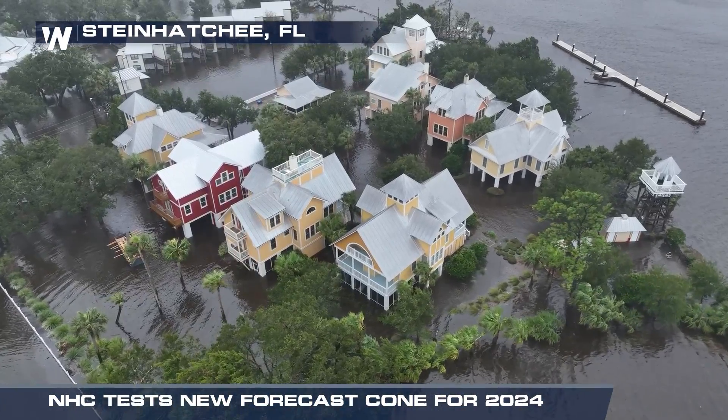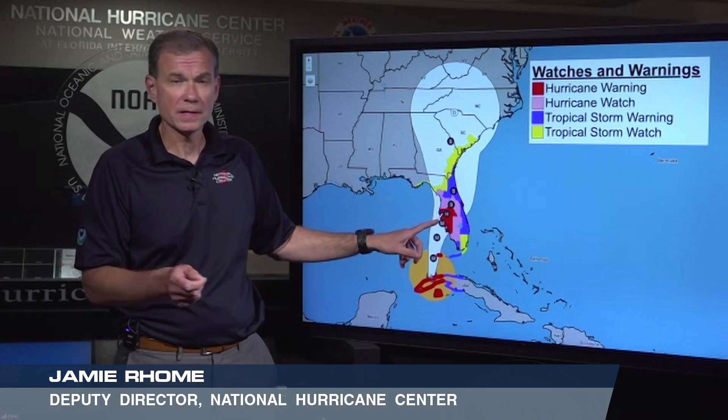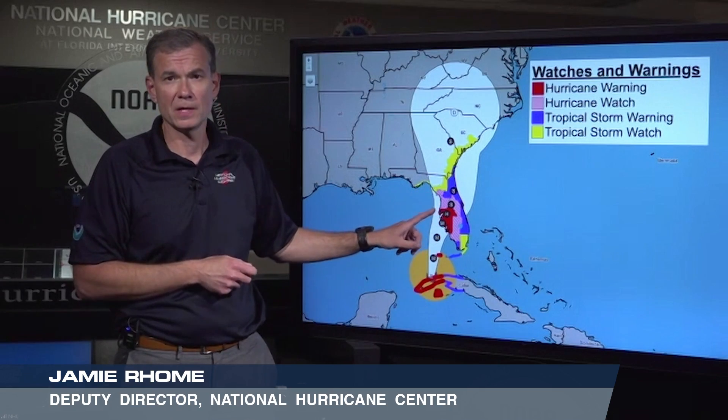The bottom line: the new cone will relay the threats farther inland. Whether you're in the cone or not, if you're under one of these colored areas, that means you are under risk of the impacts of a hurricane, and it's time to take action.